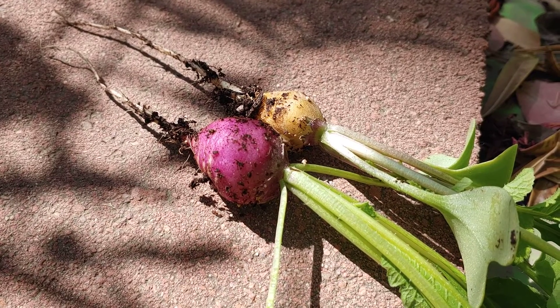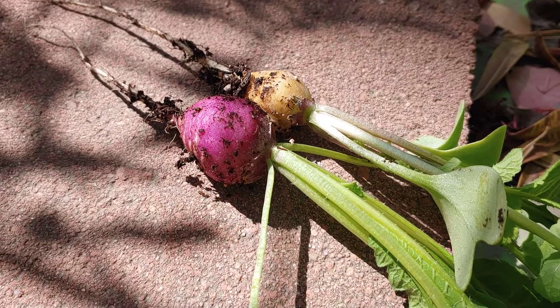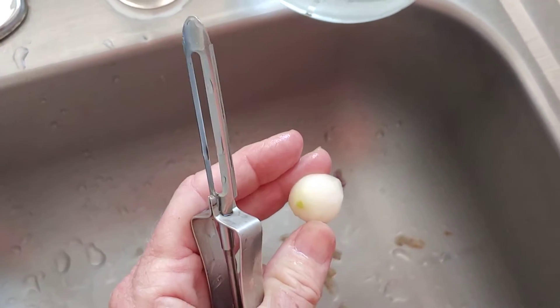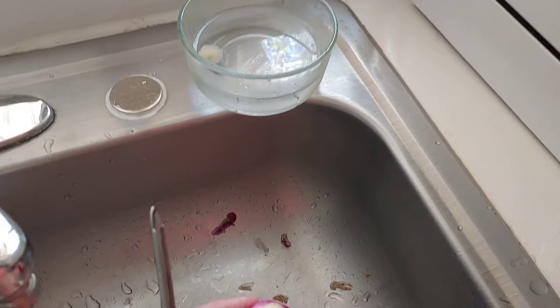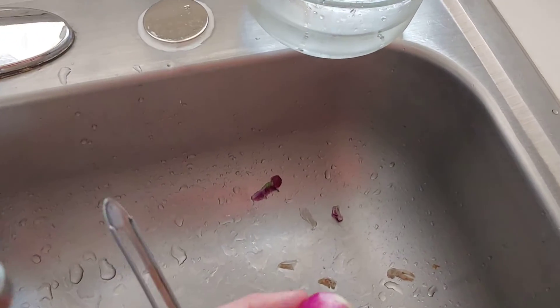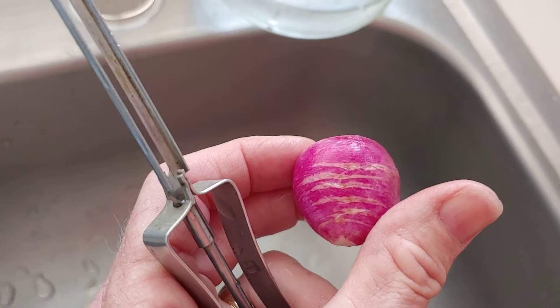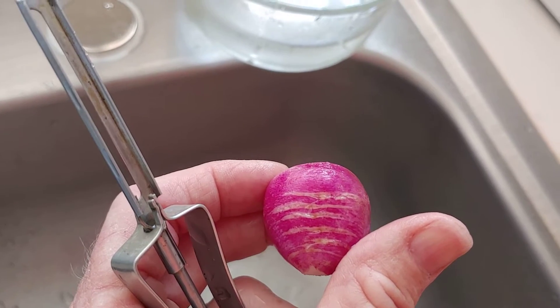Anyway, just a little sugar, a little salt, a little vinegar, and I think we're gonna have some pickled radishes! So I'm peeling the little radishes, soaking them in cold water, then I'll add the pickling brine. Look at this one — you can see little ridges where it was growing.